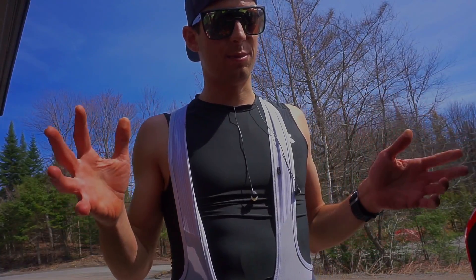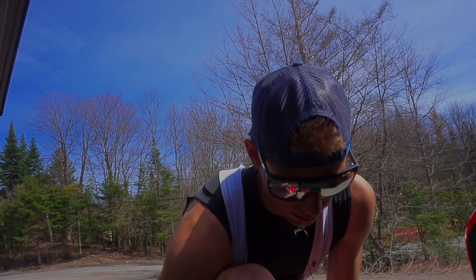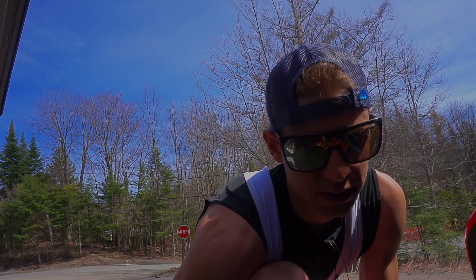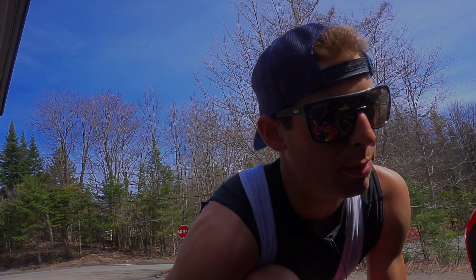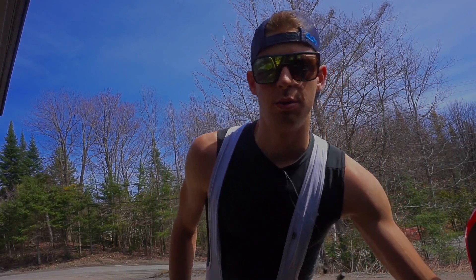I just finished the warm-up — the easiest part. Now I'm going to start the first set: 15k race pace on the bike and then 5k race pace on the run. Should be fun — we'll see!